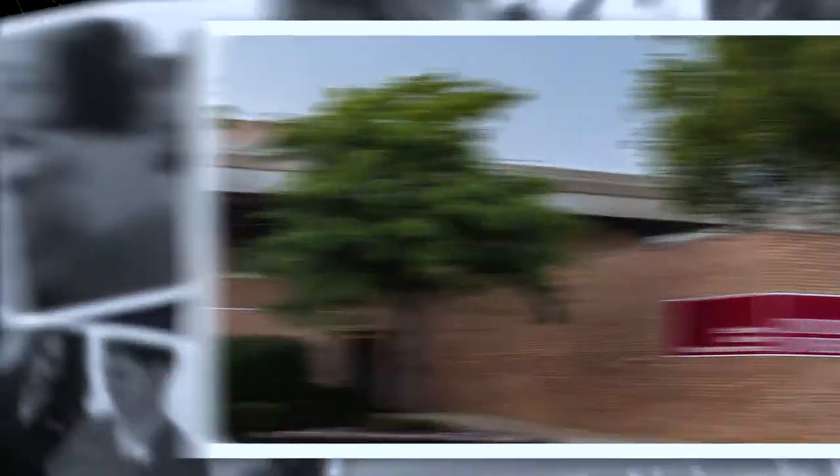I study here with the School of Nursing. I'm part of the Alpha class — the best class. Let me show you around.